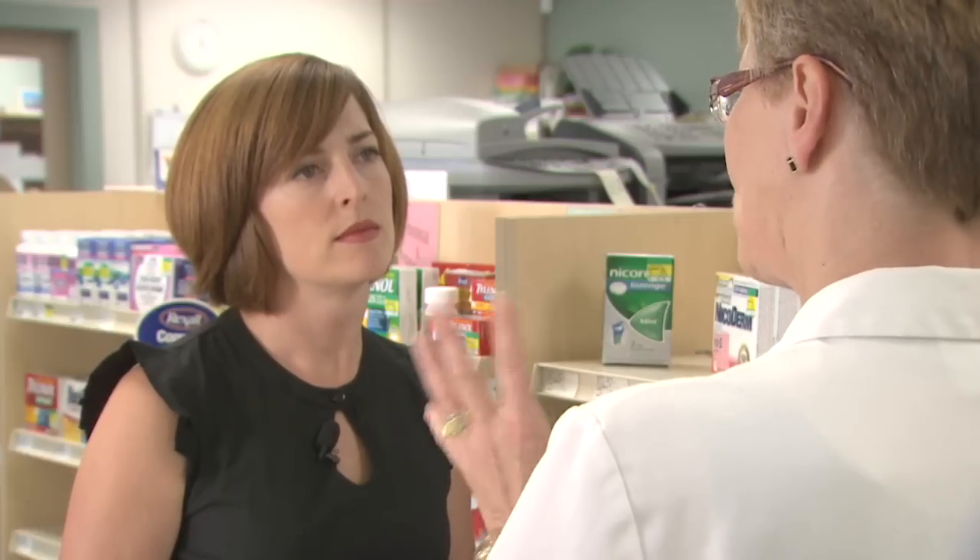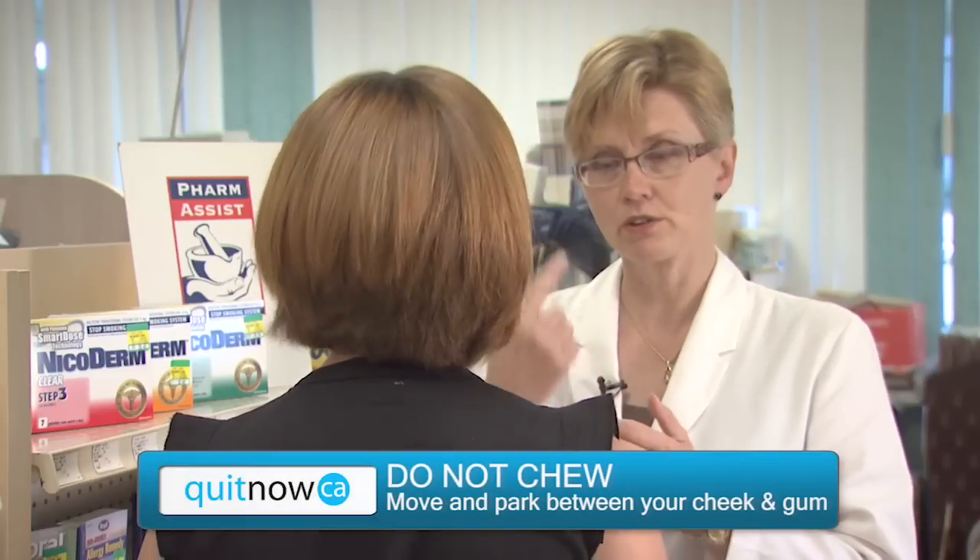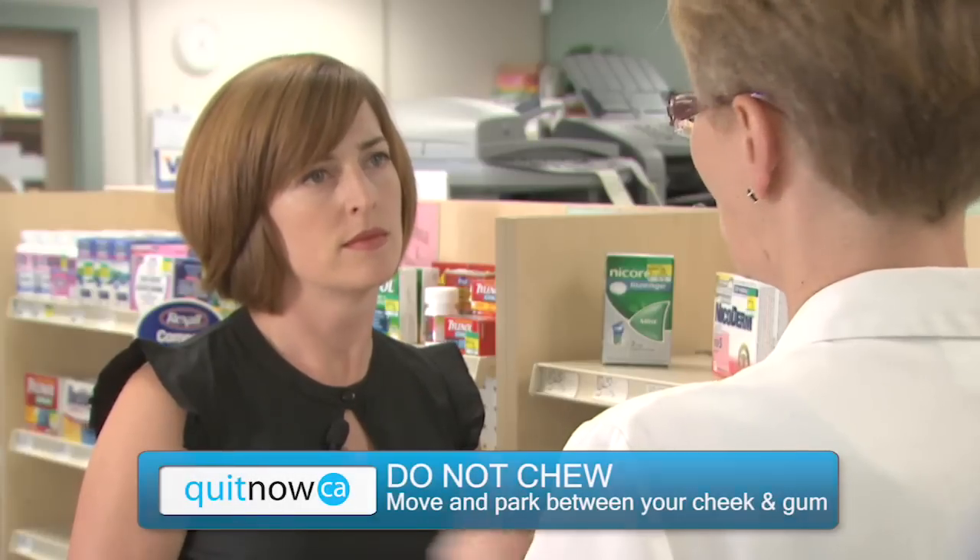Usually it's the same sort of thing — you pop a lozenge in your mouth and move it around. Same requirements when it comes to water. What about the inhaler?